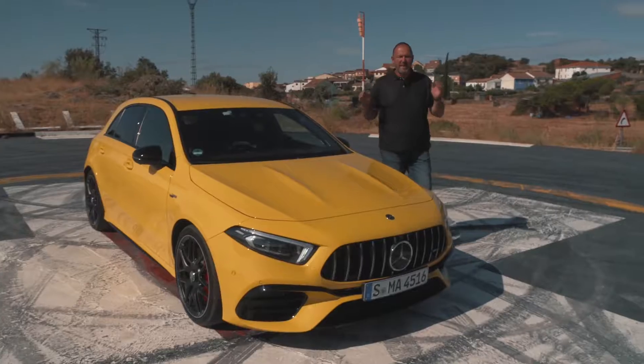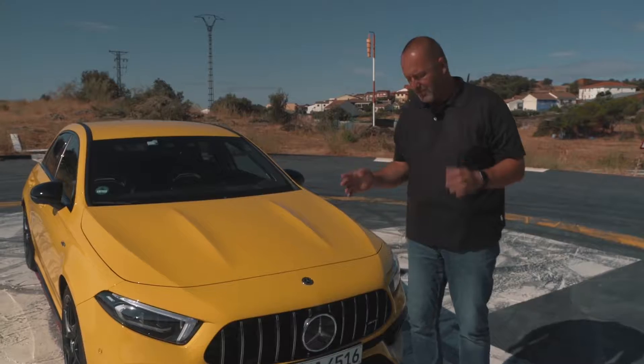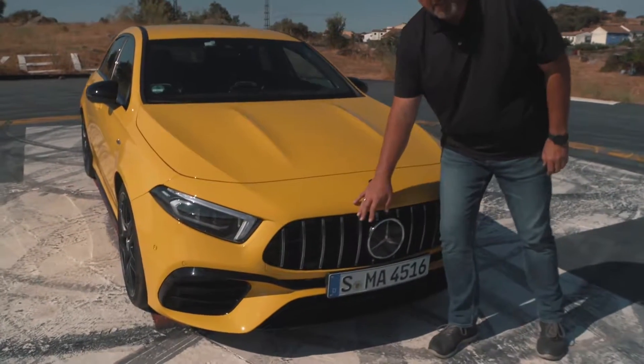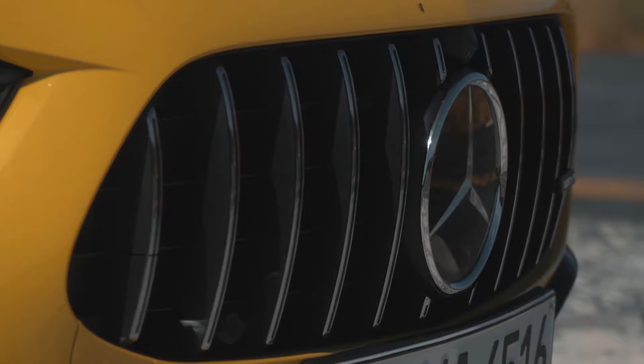This is the brand new AMG A45, and from the front you instantly recognize it must be the new one because it features this new radiator grille with its 12 upright bars — you may know that from the AMG GT models.